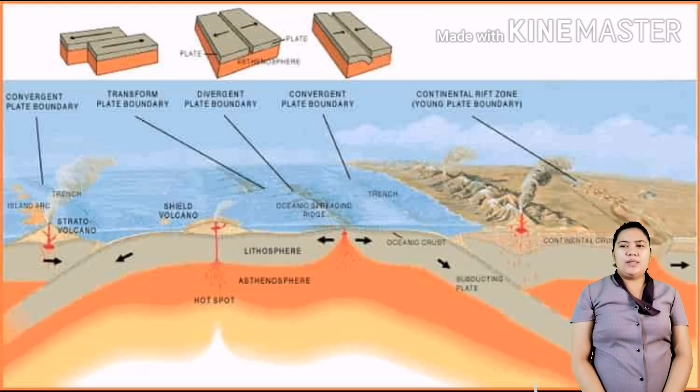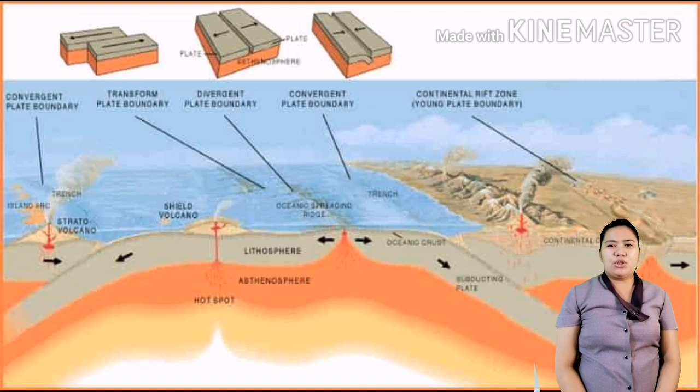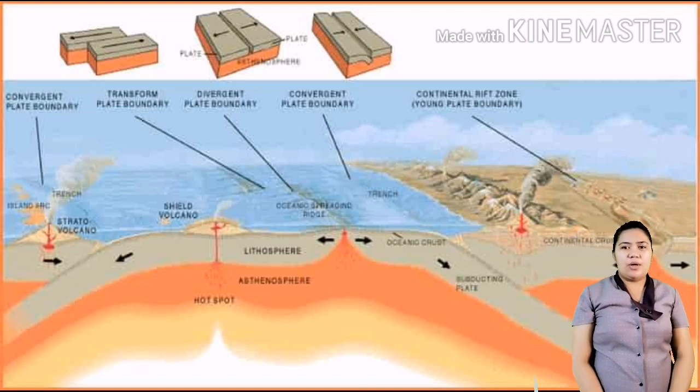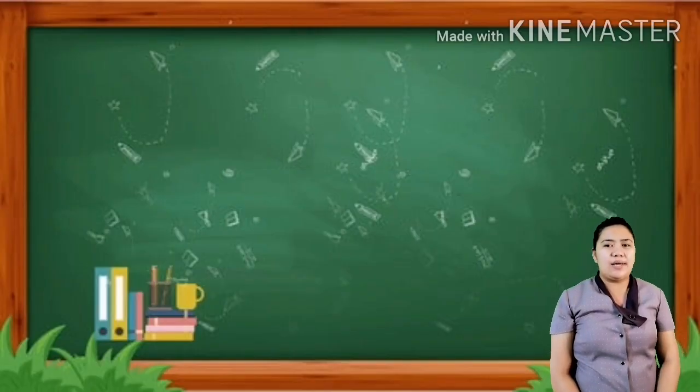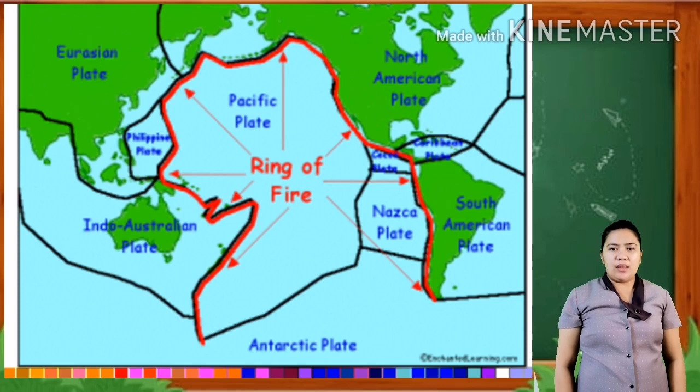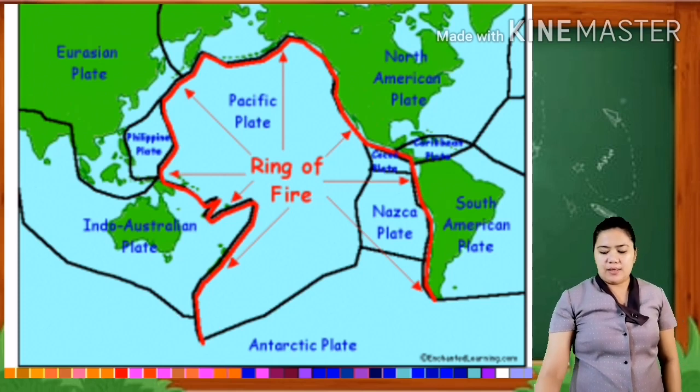For today, I will discuss with you the three major belts found on the world. Likewise, active volcanoes are the most known volcanoes on that specific belt. We will begin with the Circumpacific Belt.